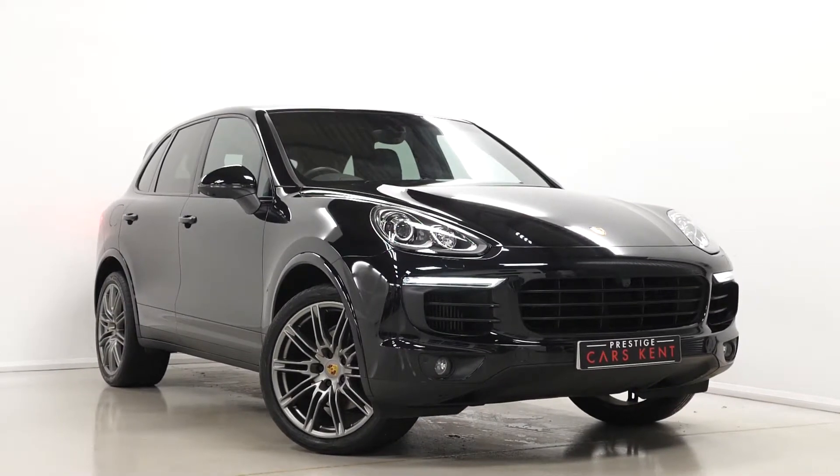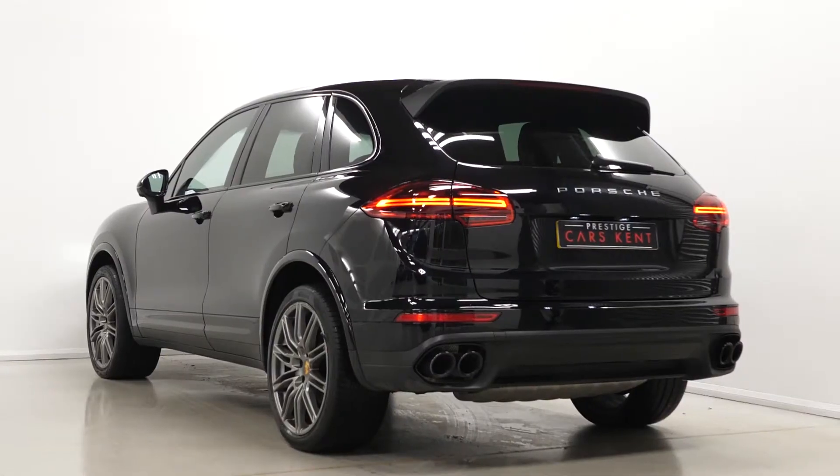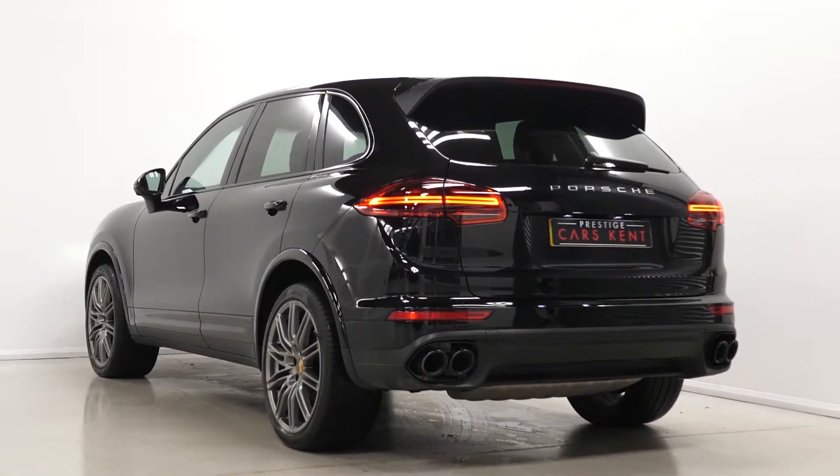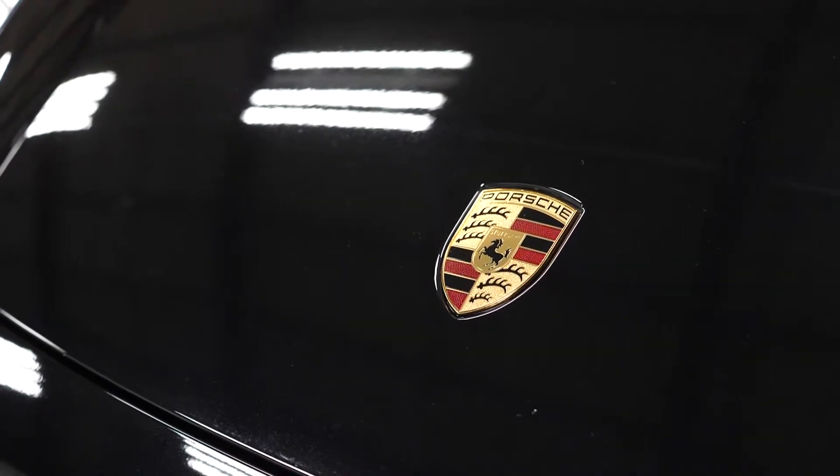Hi there, Mac here from Prestige Cars Kent. This is a quick video run-through tour of our 2017 Porsche Cayenne Platinum Edition we have new in stock. I'm just going to run through the specification on this particular example we have for sale, starting with the exterior.